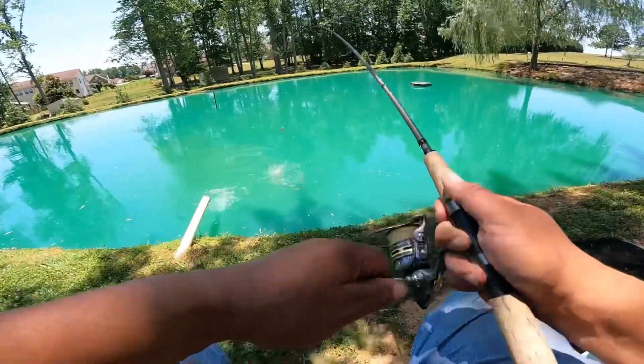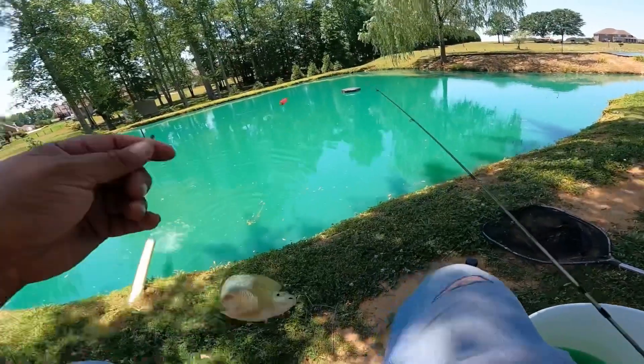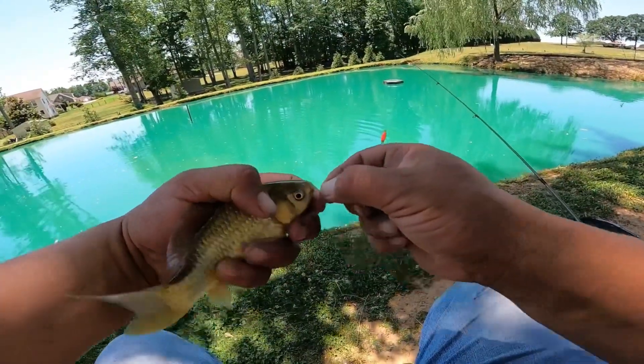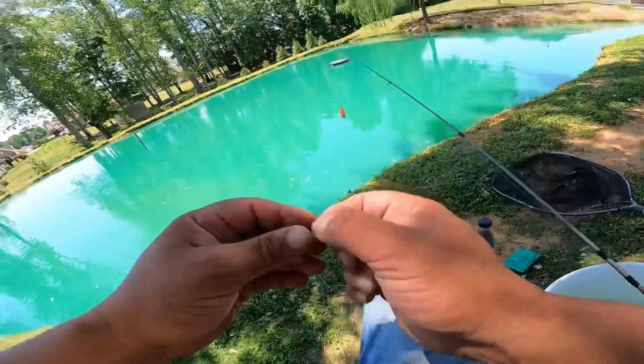There's one — there's another black salty. He's probably five, maybe even six inches long. There he is, get him in the bait bucket.